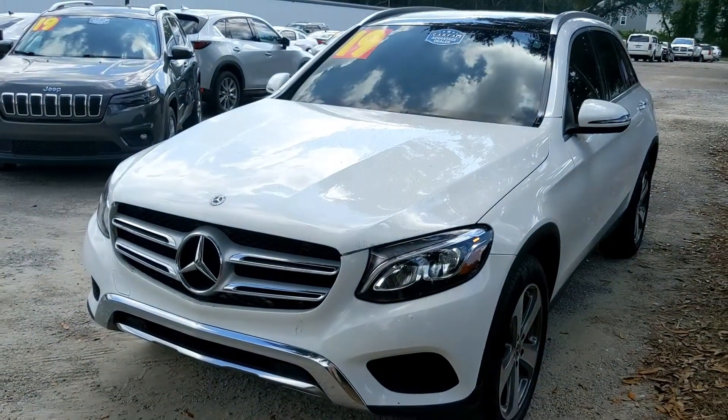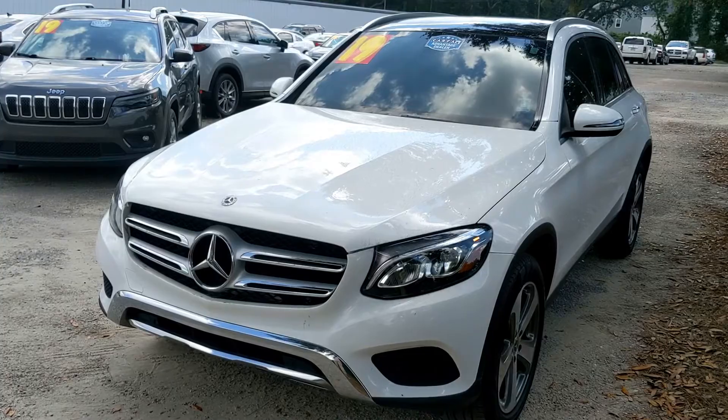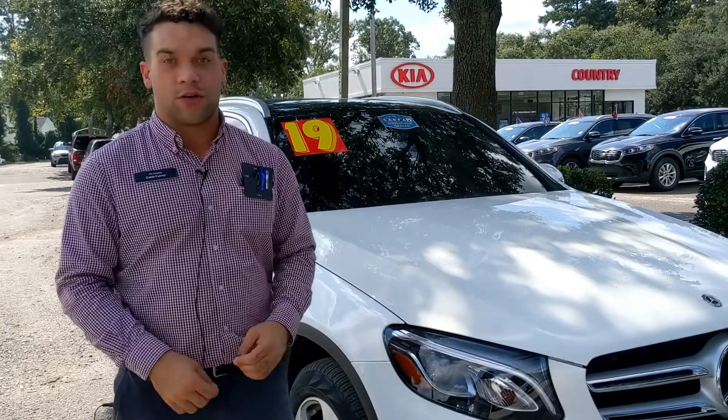Hey guys, one last look at this beautiful 2019 white GLC 300. Two features that'll make your life better: a smart power lift gate and high-performance LED tail lights and headlights — you'll be able to see anything on these dark Charleston roads.